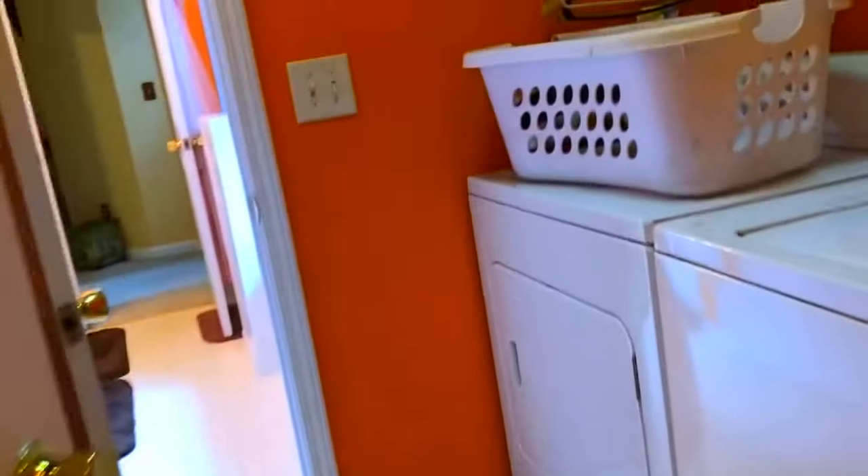The laundry room. That actually takes you into the master bedroom, but we'll go the other way so the floor plan makes a little bit more sense. This is a single car garage and the water heater is out here.